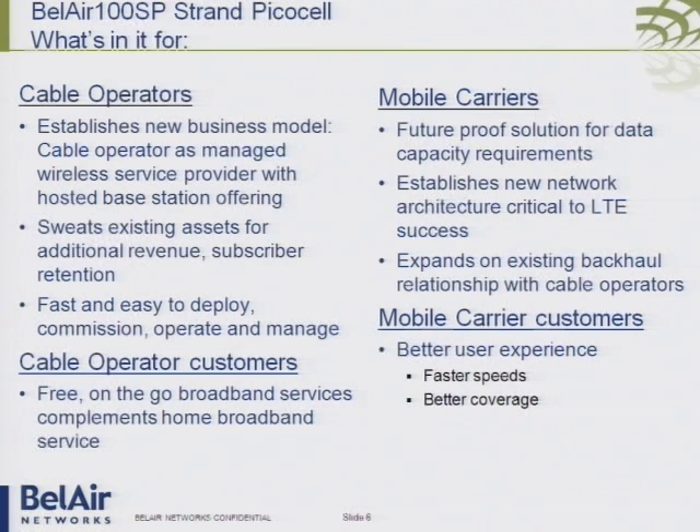The mobile operator wants to do this because right now his user experience is suffering. We need to move his base stations into the street, get them close to those end users. What this does is it solves his power, mounting, and backhaul problem, and gets him away to very rapidly deploy base stations in the street — in minutes, not months.